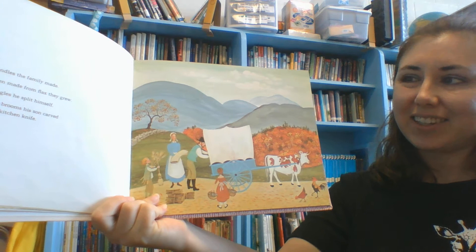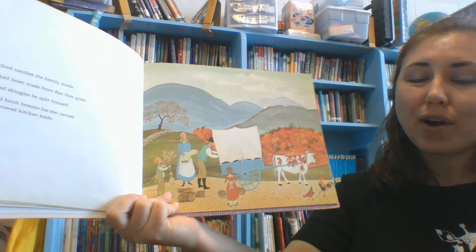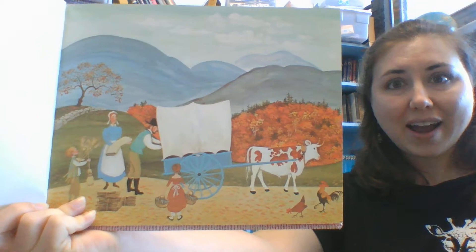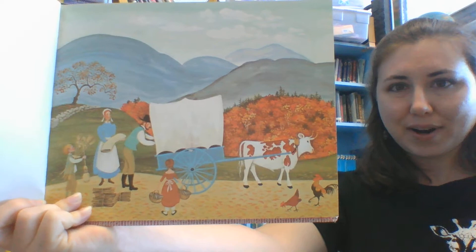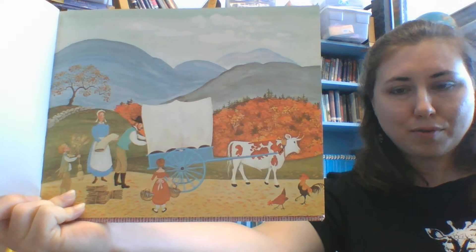He packed candles the family made. He packed linen made from flax they grew. He packed shingles he split himself. He packed birch brooms his son carved with a borrowed kitchen knife. I wonder why he's packing all that stuff. Did you notice where it all comes from? Stuff he and his family makes or they grow — and he's packing it up in his wagon.